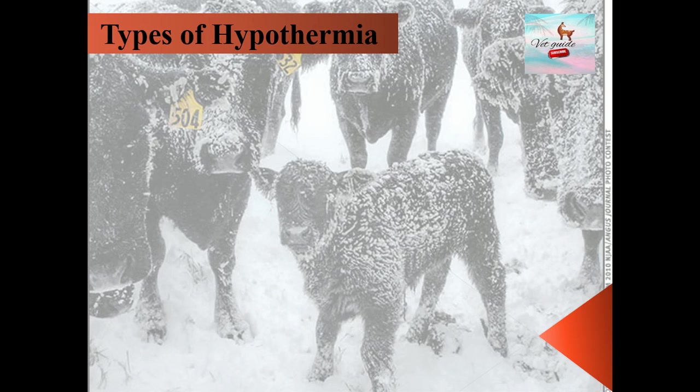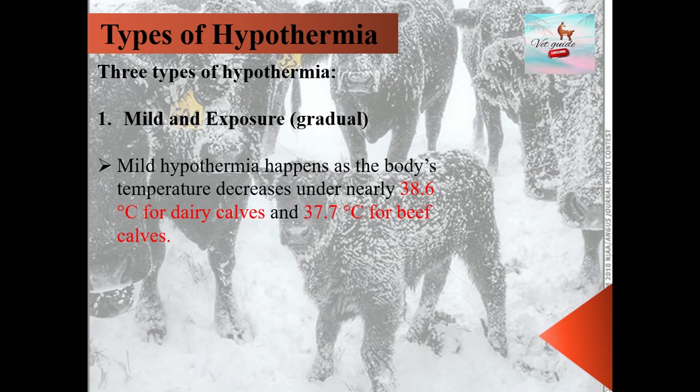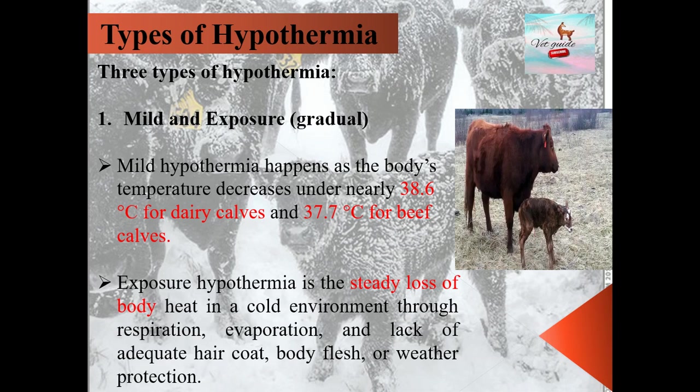In this slide, we will discuss the types of hypothermia. There are three types. First is mild and exposure hypothermia. Mild hypothermia is defined as body temperature decreasing to under 38.6 degrees Celsius for dairy calves and 37.7 degrees Celsius for beef calves. Exposure hypothermia is the steady loss of body heat in a cold environment through respiration, evaporation, and lack of adequate hair coat, body flesh, or weather protection.